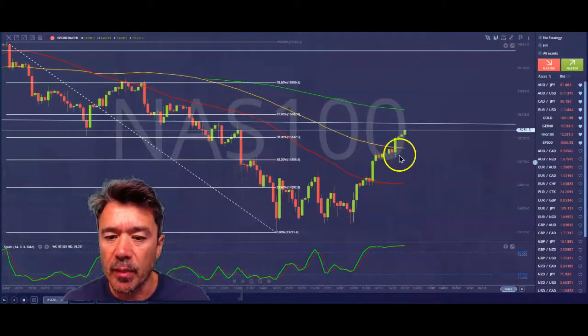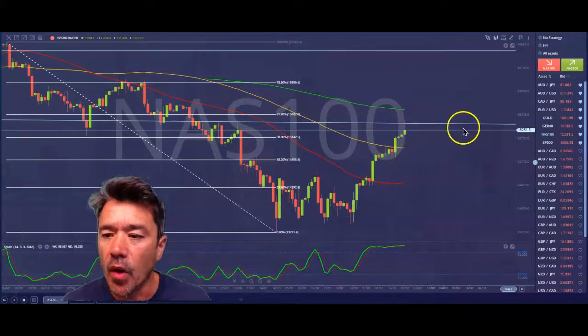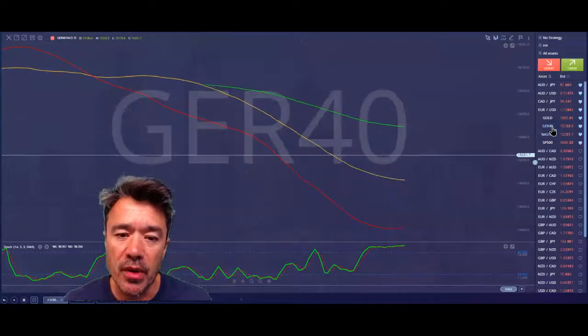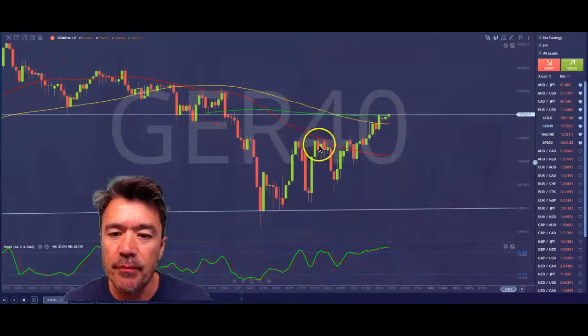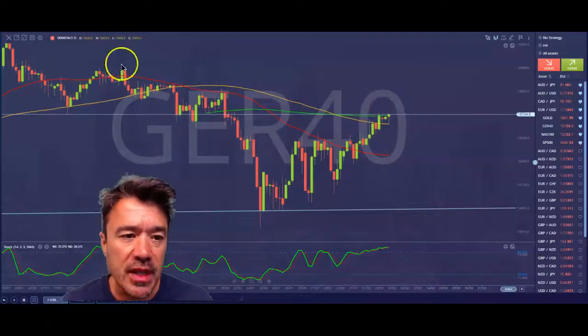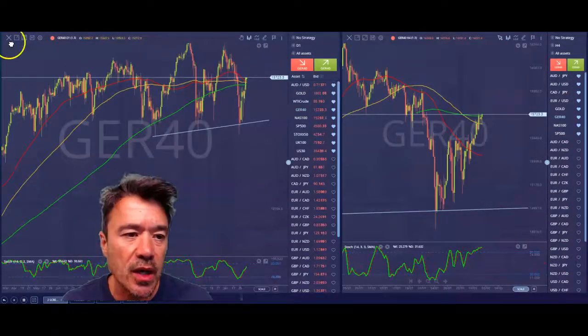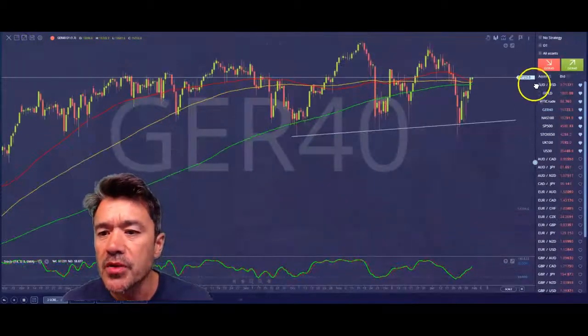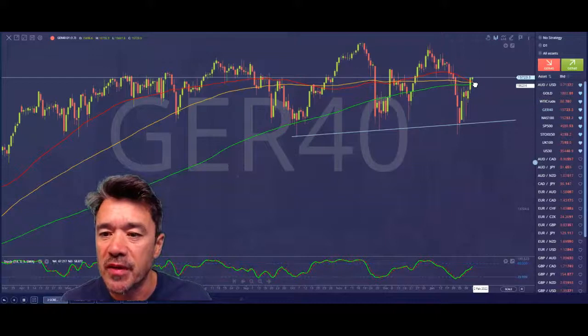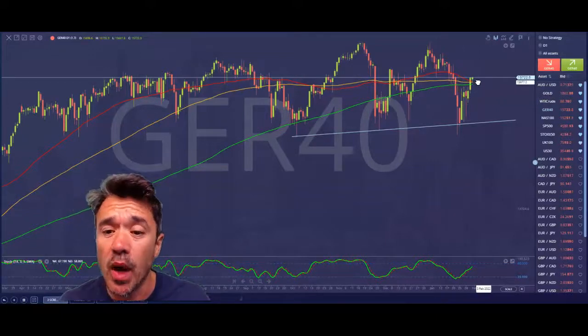NASDAQ actually looks like it's got a little bit of room to climb higher, not quite hitting strong resistance levels yet. Germany 40 broke eventually — it took some time — the Germany 40 broke higher, testing some moving average resistance levels there just on the four-hour chart. A quick look at the daily chart shows you that we're above that cluster of moving averages: the 50, 100, and 200-day moving averages. So that actually looks quite positive.